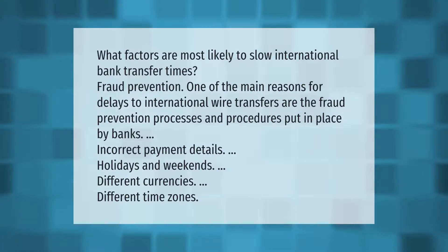What factors are most likely to slow international bank transfer times? One of the main reasons for delays to international wire transfers are the fraud prevention processes and procedures put in place by banks, incorrect payment details, holidays and weekends, different currencies, and different time zones.